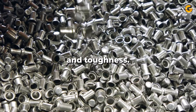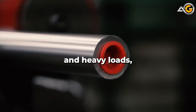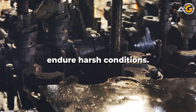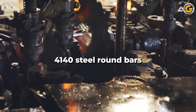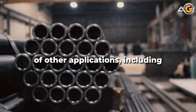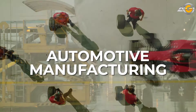Due to its strength and toughness, 4140 steel can withstand high stress and heavy loads, making it an ideal choice for parts that need to endure harsh conditions. In addition to its use in machine parts, 4140 steel round bars are also used in a variety of other applications, including the oil and gas industry, aerospace, and automotive manufacturing.